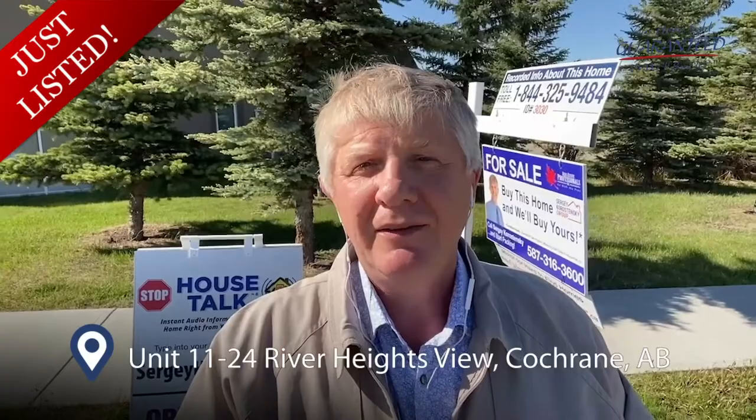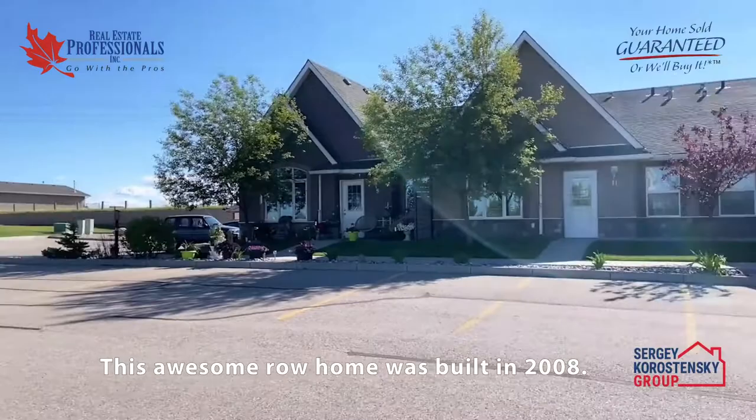Hi, Sergei Karasensky here, and this is our new listing: Unit 11, 24 River Heights View, Cochrane.